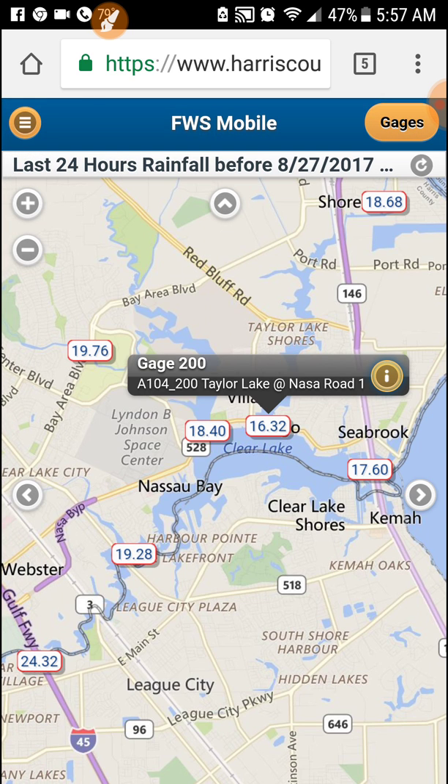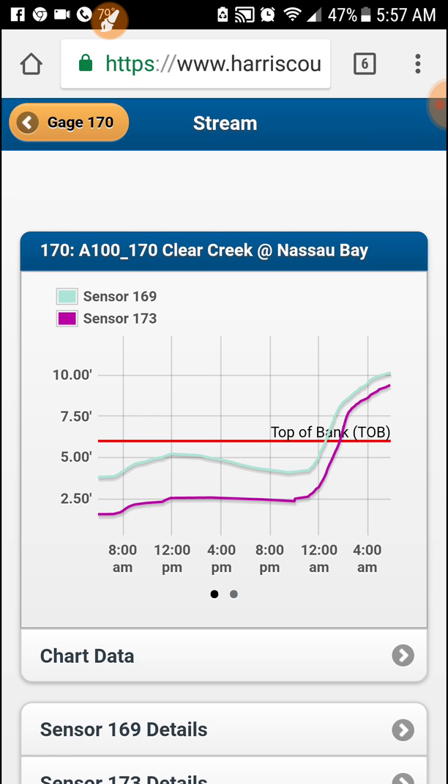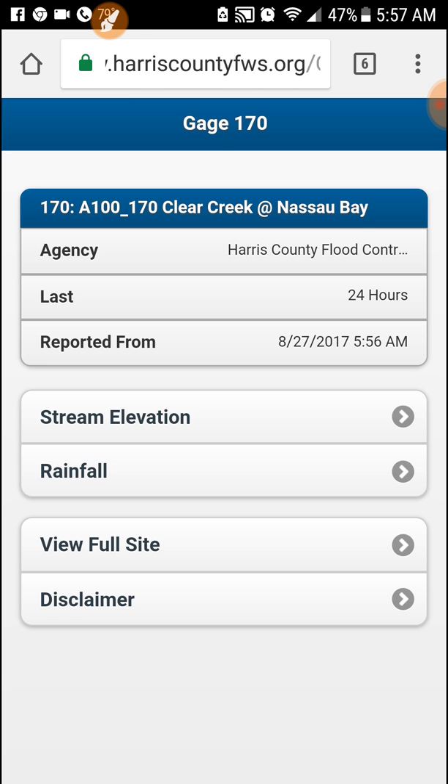Back out of that and get Clear Creek over here. Check out the info, stream elevation. The red line represents the top of the bank, and any other line above that is going to be out of the banks. So there's a flood event going on there. This one has a couple of different sensors on it.